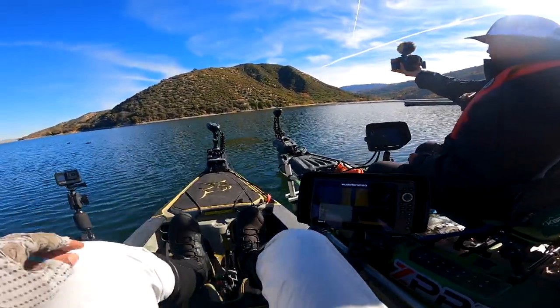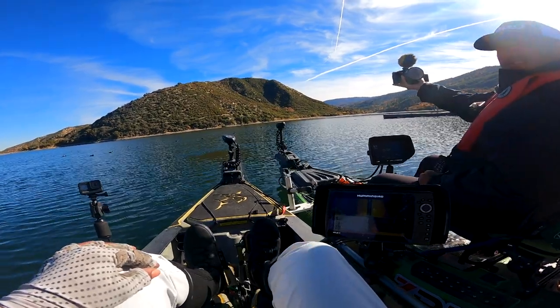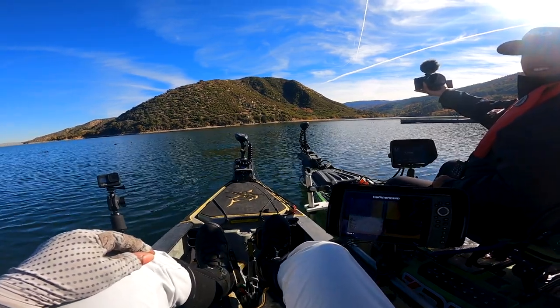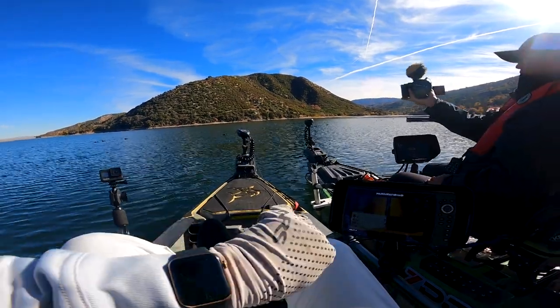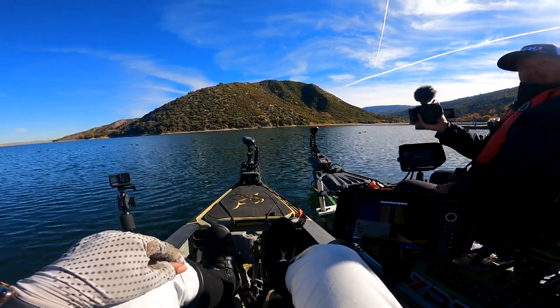All right, we are here at beautiful Silverwood. This is your first time, right? First time here. What do you think about it so far? So far it looks beautiful, but looks are deceiving. Yeah, I told you. It's pretty warm — where I'm at it's probably about 40 degrees outside right now and it's 52 out here, so it feels great.